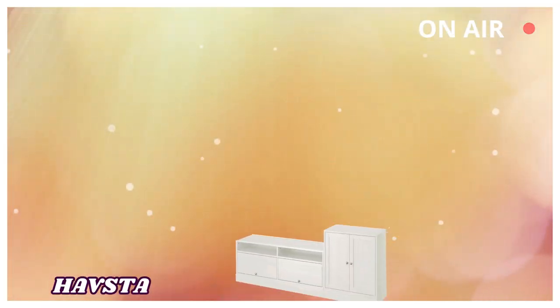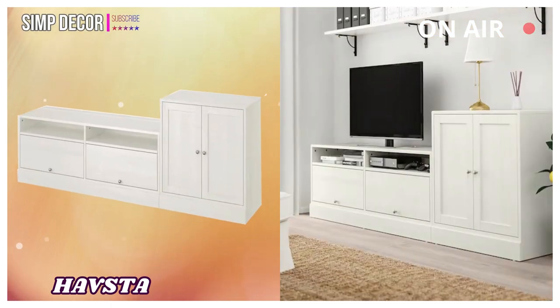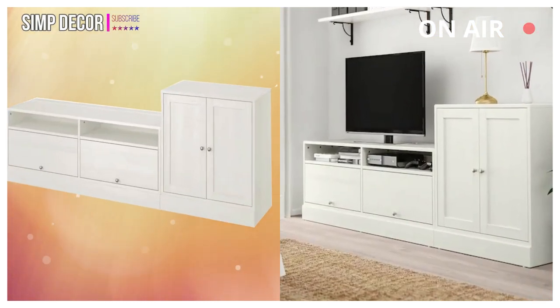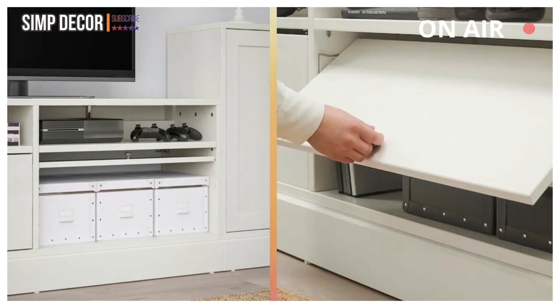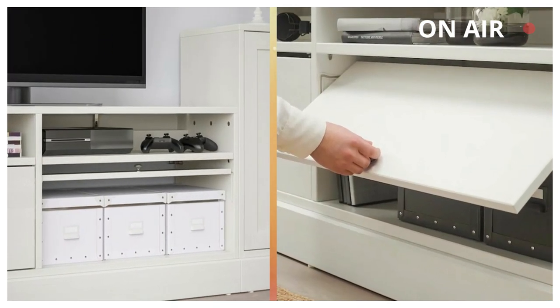1. HAVSTA: This storage combination with TV bench hides unruly cables and keeps them organized with the built-in cable management. Solid wood with a brushed surface gives the furniture a timeless and genuine feel.